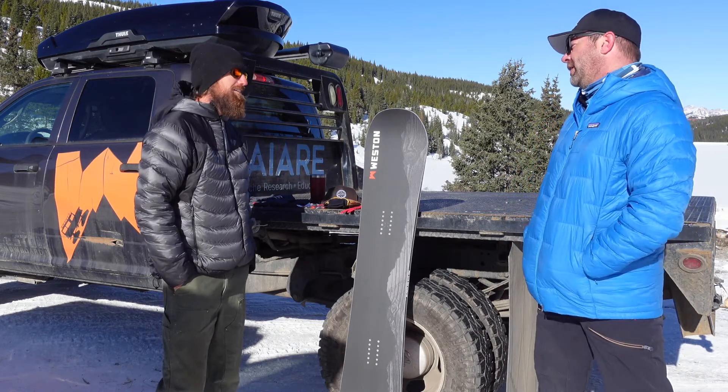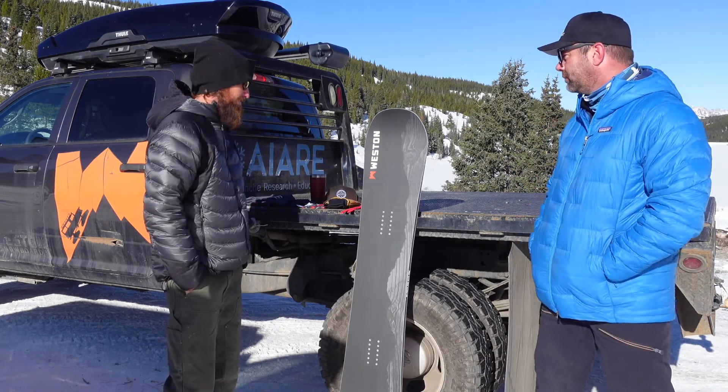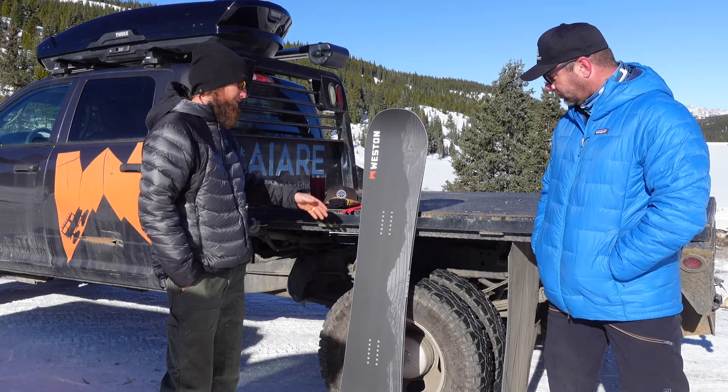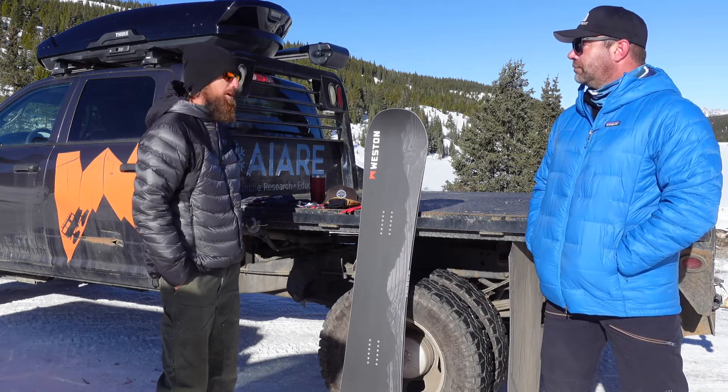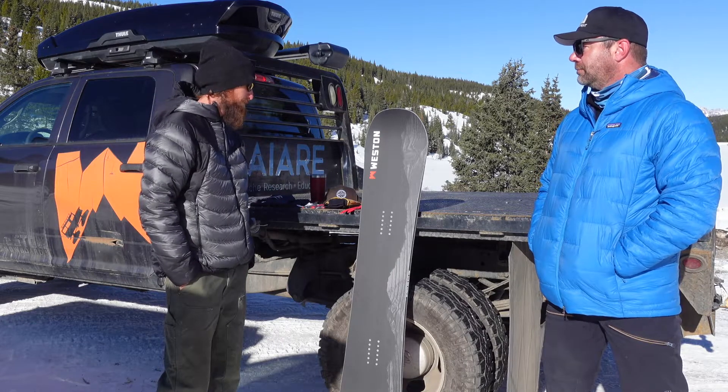I've had a Range four years ago and I really enjoyed it. It's definitely one of our more popular boards — we split this board as well, like we do with most of our stuff. It's a great all-around snow burner, absolutely.